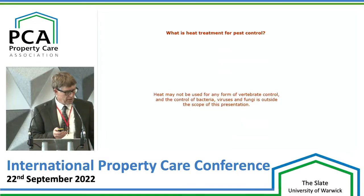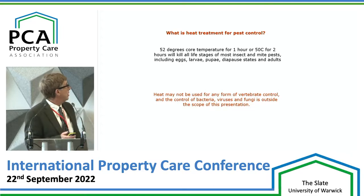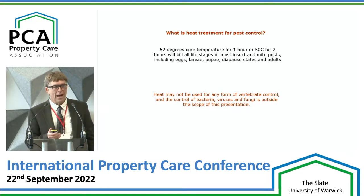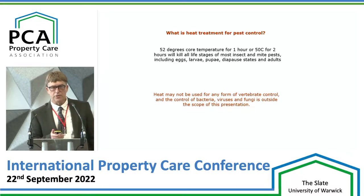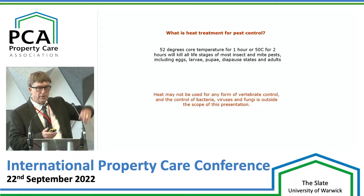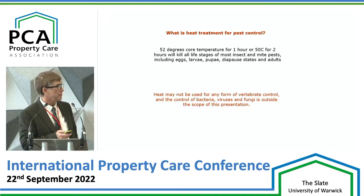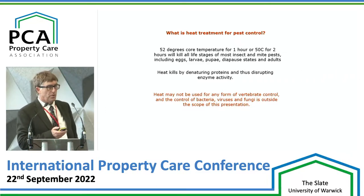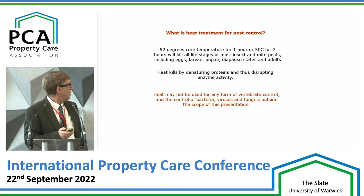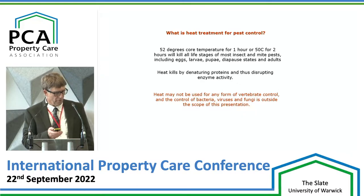So what is heat treatment for pest control? Basically, 52 degrees on the insect with a temperature hold of one hour will kill all eggs, larvae, pupae and adults of insects. It works by denaturing proteins — enzyme activity stops at 52 degrees. The denaturing actually starts from the low 40s upwards. Heat kills by disrupting enzyme activity, but we're only talking about insect control here — not vertebrates, bacteria, viruses. Fungi is a moot point we'll discuss later with the PCA.